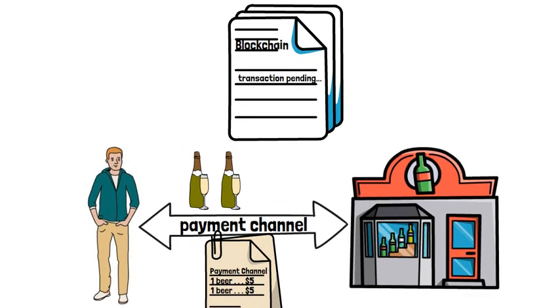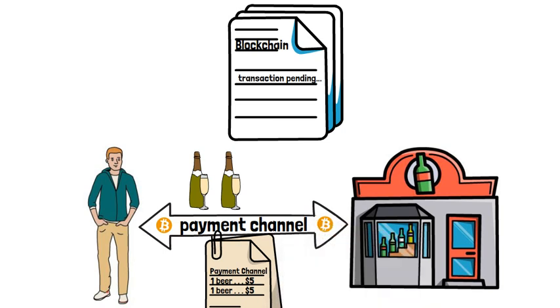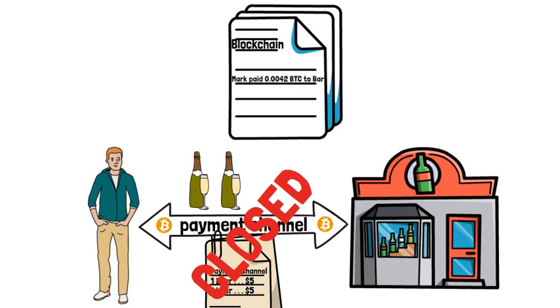Those transactions are not just being recorded on the blockchain. Rather, Bitcoin is just bouncing between you and your bar via the payment channel. And when you close the payment channel, the final settlement of Bitcoin each party has is broadcasted to the blockchain, which finalizes all your transactions.